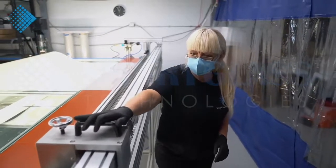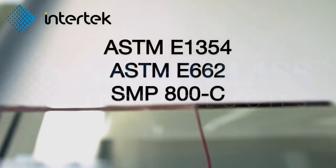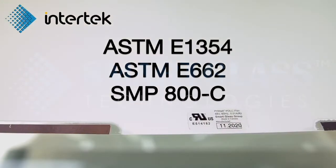Manufactured in Canada, UL-recognized PryWatt film successfully passed ASTM-E1354, ASTM-662,